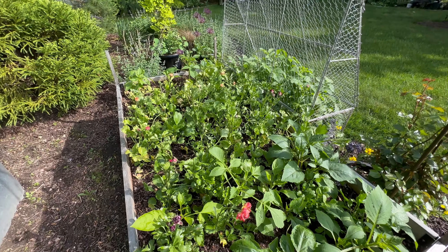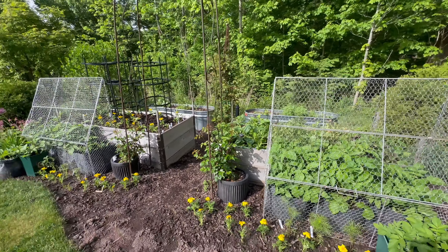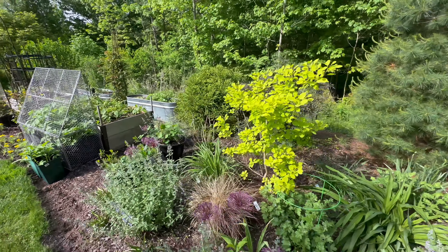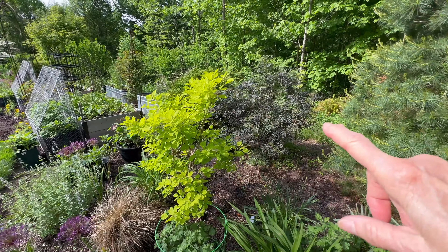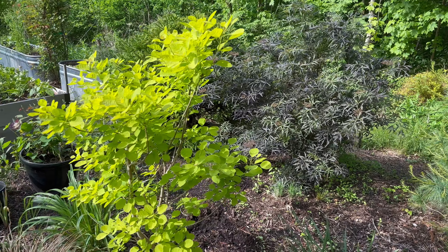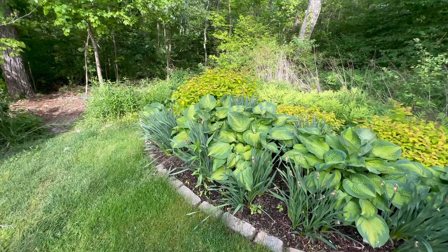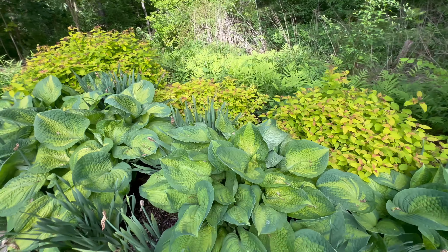If you want details on any specific plant, a lot of things I've talked about over and over, but if you need some information, just drop me a note in the comments. This is one of my brand new beds from two years ago. You can see the Cotinus Winecraft Gold right there — gorgeous with Black Lace elderberry behind it, which finally has a spot it loves and is getting ready to bloom, which is pretty exciting. There are some things popping here and there.